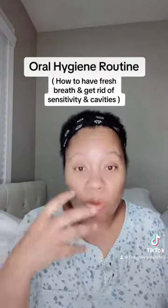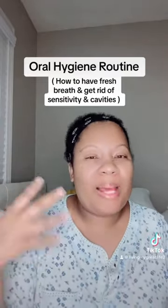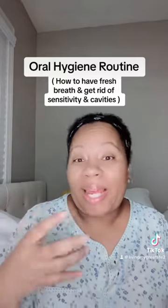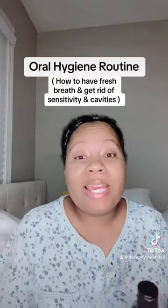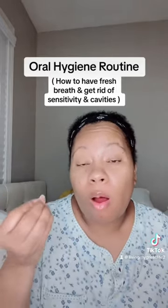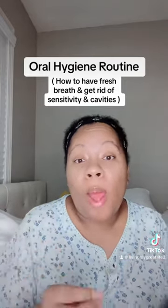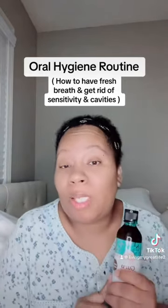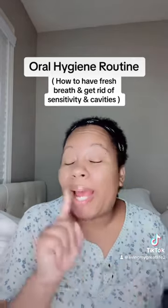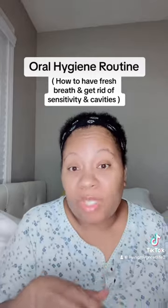My teeth are getting whiter and whiter. I've never really had white teeth before, but I can tell they're getting whiter. And the sensitivity I had — I went to the dentist about a month and a half ago and they told me I had a couple of cavities. I'm putting this to the test because it says it's supposed to prevent cavities, and I can say my sensitivity is gone.